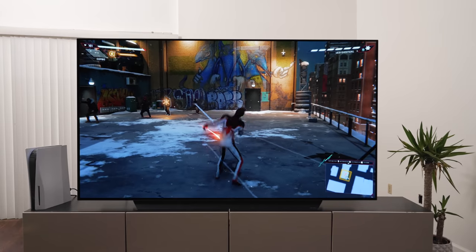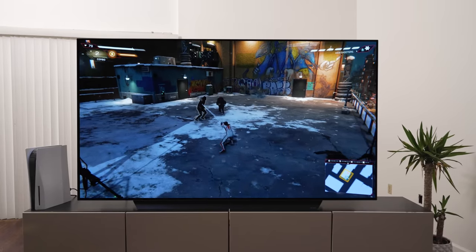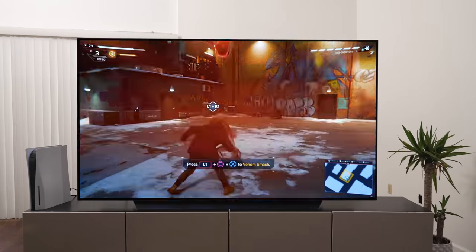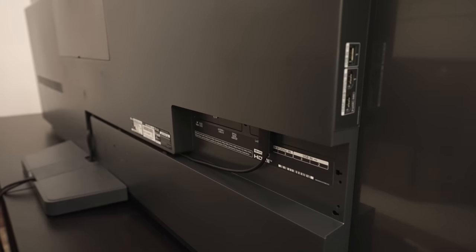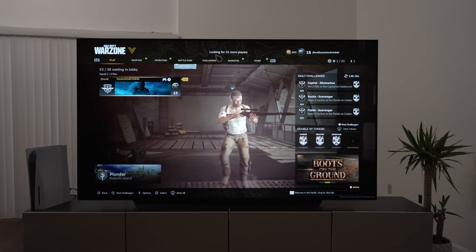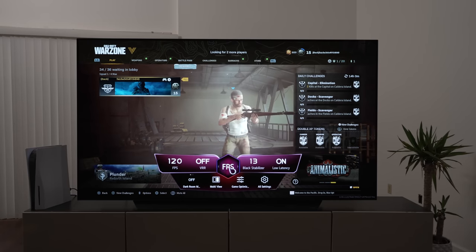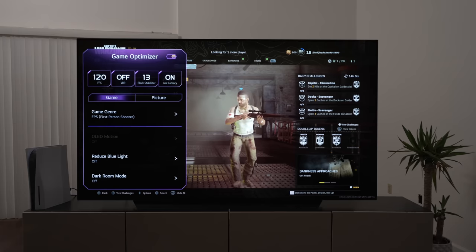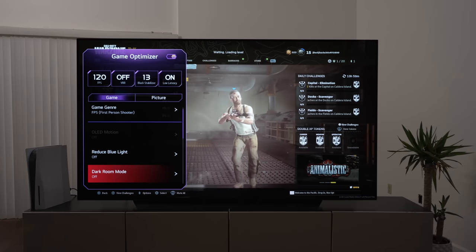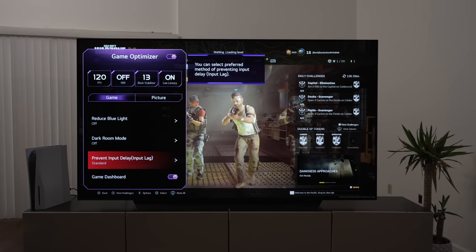If you weren't sold yet, gaming is the nail in the coffin. The LG C2 is lightning fast with all connectivity. Anything you plug in is instantly recognized and controllable by the TV remote. We have the PS5 and the Xbox Series X, and it's definitely a pleasure to game on LG OLEDs. They have four HDMI 2.1 ports that actually work, with G-Sync and FreeSync, as well as a really useful gaming bar. You can customize different gaming genre profiles, reduce blue light, reduce input lag even further, and monitor gaming performance by pressing the sprocket on the remote while in game mode.